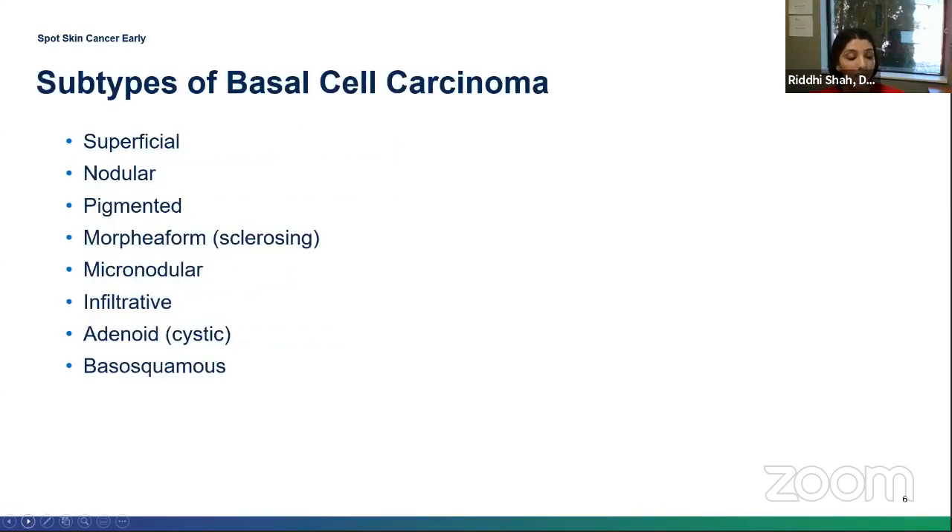There are many different subtypes of basal cell. The first four — superficial, nodular, pigmented, and morpheaform — are named based on their clinical presentation. The bottom four — micronodular, infiltrative, adenoid, and basal squamous — are based on their pathological description under the microscope. Superficial and nodular are the most common types of basal cell.